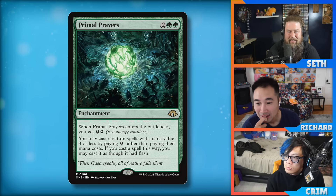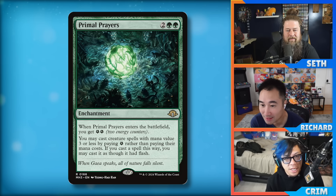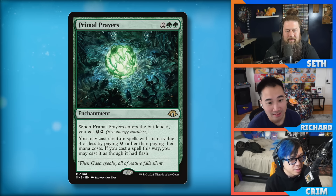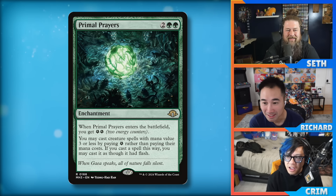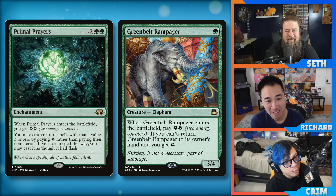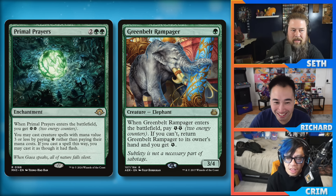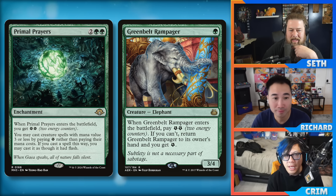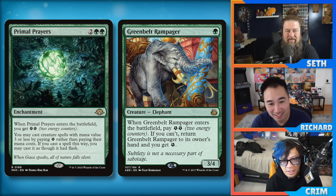What about Arena — is this something to keep in mind for Timeless and Historic? In Timeless, people have attempted to build Yog and it's not very good. I think this could be pretty good if Green Belt Rampager is on Arena. They did Kaladesh Remastered and Green Belt Rampager is confirmed on Arena — so yeah, I think this would be pretty good. Although it might be a little bit slower than the other things going on, like Show and Tell, which can just kill you before you get Primal Prayers on board.